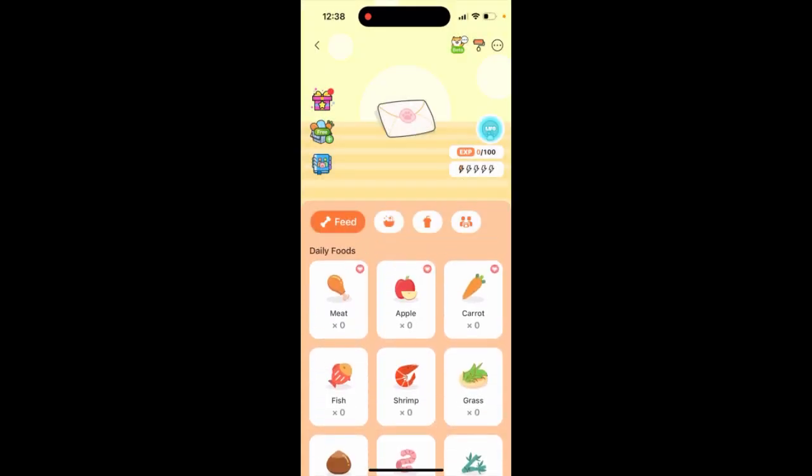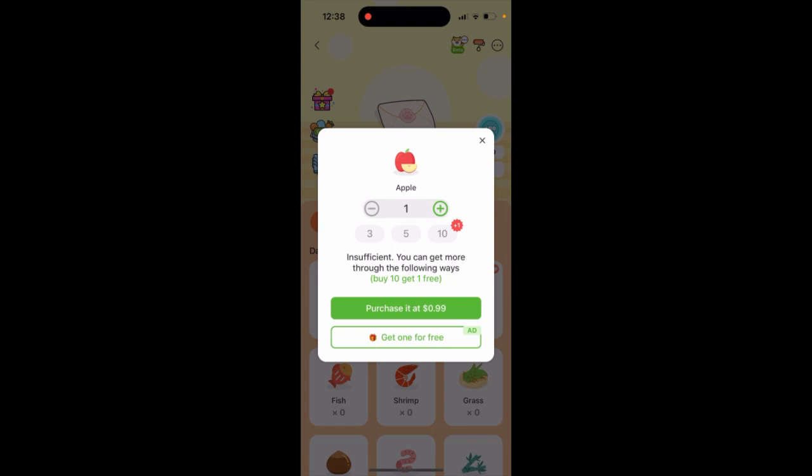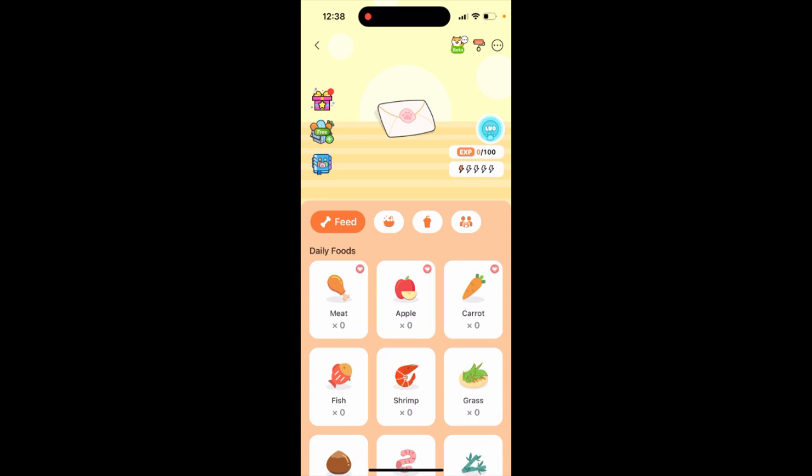You need to feed it with additional food. If you've already used all the food, you can watch some ads or you can buy some food. That's basically what it means, and you will see this envelope picture if this happens.